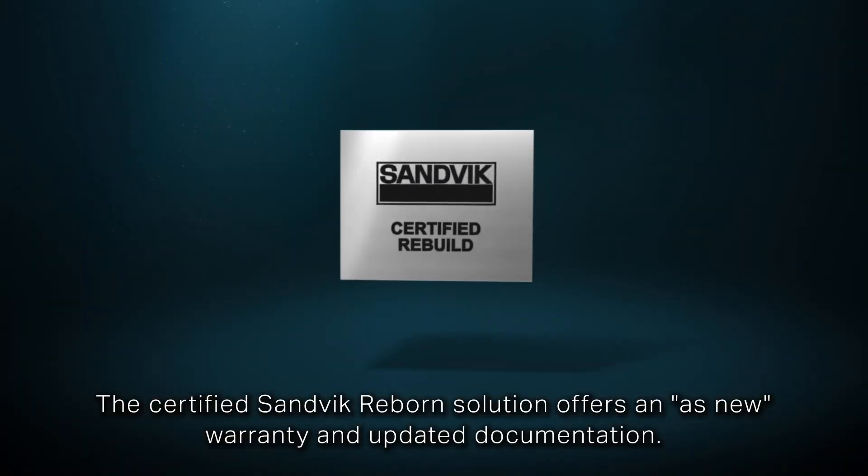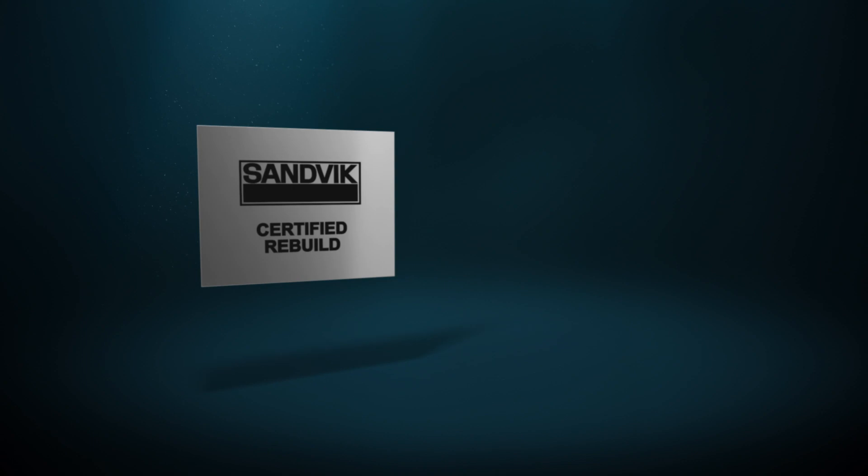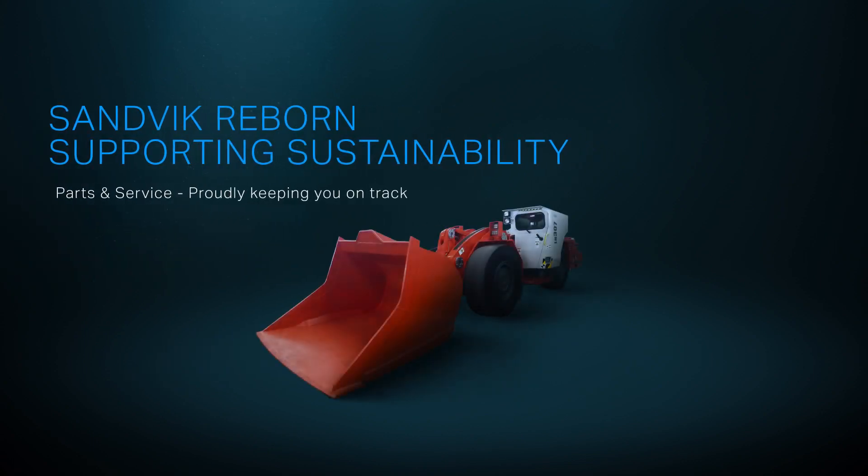The certified Sandvik Reborn solution offers an as-new warranty and updated documentation. Sandvik Reborn. Supporting sustainability. Now your machine can work at its full potential.